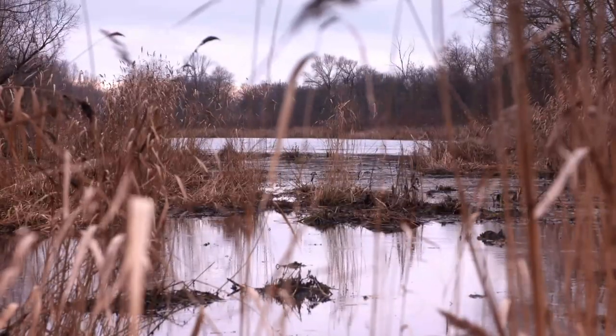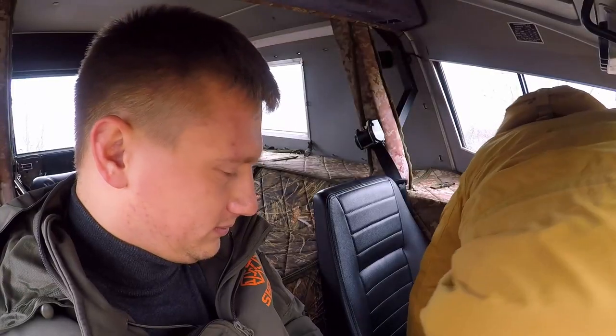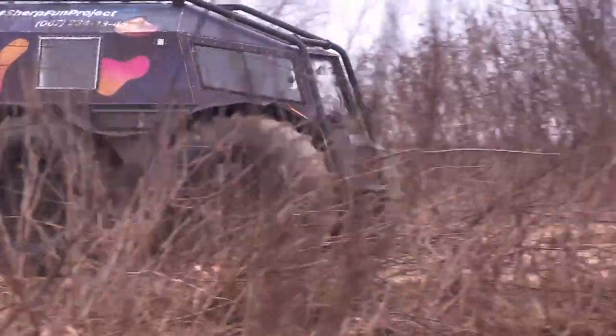Today they've agreed to let me have a ride in one, and showing me the ropes is specialist Sherp pilot Sergei. He's a test driver and takes these bad boys all over the world to show off their mad skills.